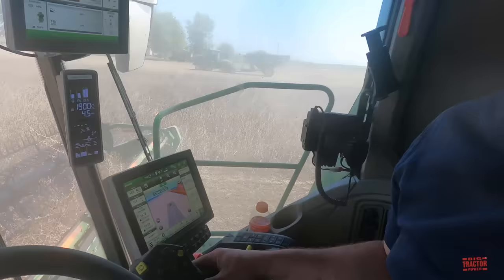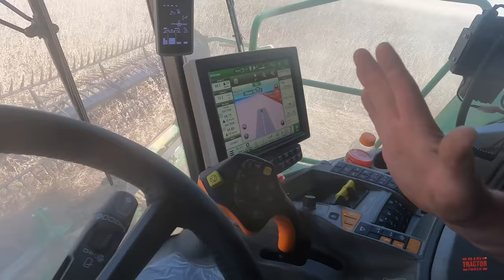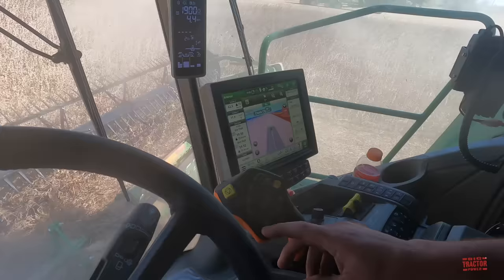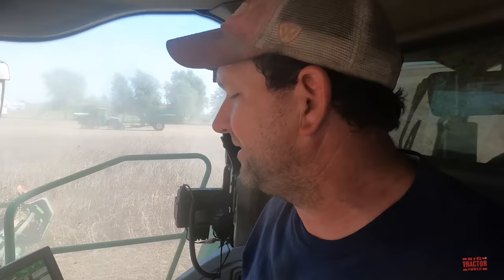So everything else for the combine is controlled through this joystick here at the screen? Yeah — you've got your header up and down, your feeder house tilt, which is all automatic right now while you're running down the field. And then your reels, your fore-and-aft and up and down, and your unloading auger. Then we've got head tilt angle, your cutter bar angle, and then you've got your typical spout. Of course the X9 combines have pivoting spouts on the combines, so if the wagon's not exactly the right distance from you, you can tip it in and out.